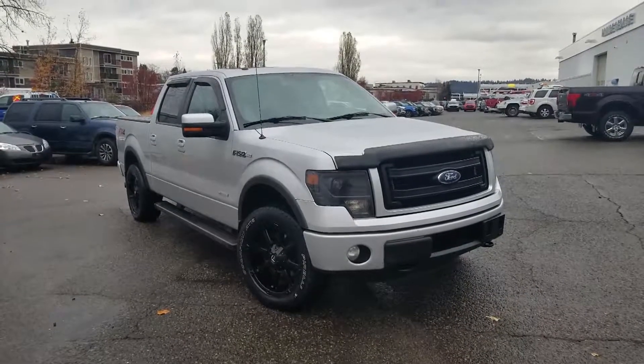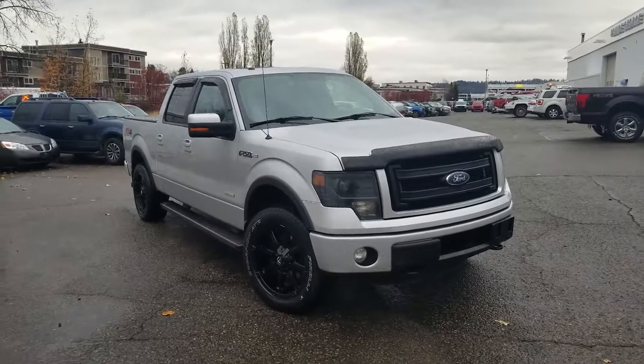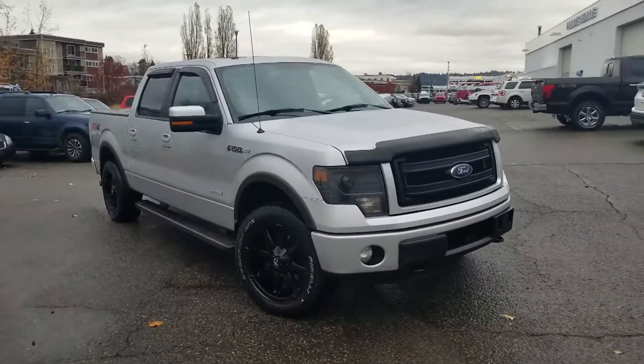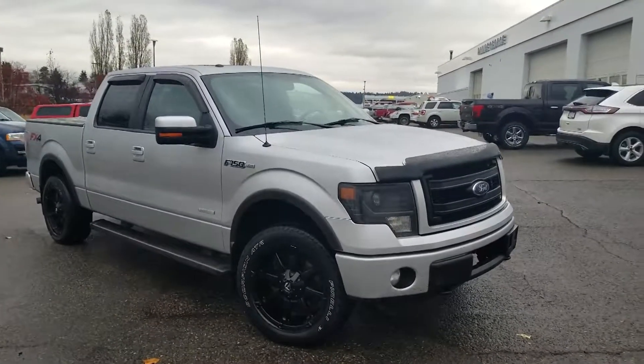Hey, it's Cassandra with Prince George Ford and we're here at the pre-owned Supercenter having a look at this 2013 Ford F-150. This has got the 3.5 liter EcoBoost engine in it, so it's going to be plenty powerful but still economical.